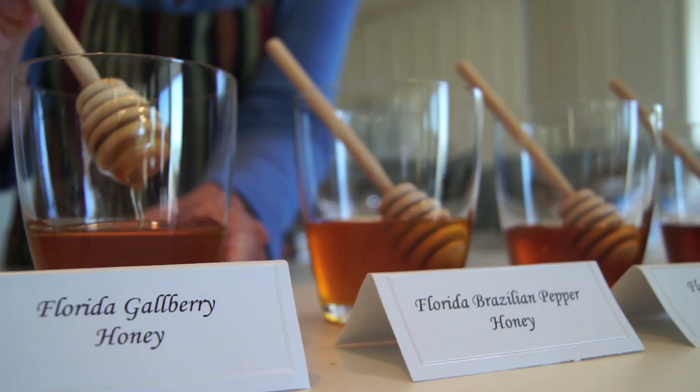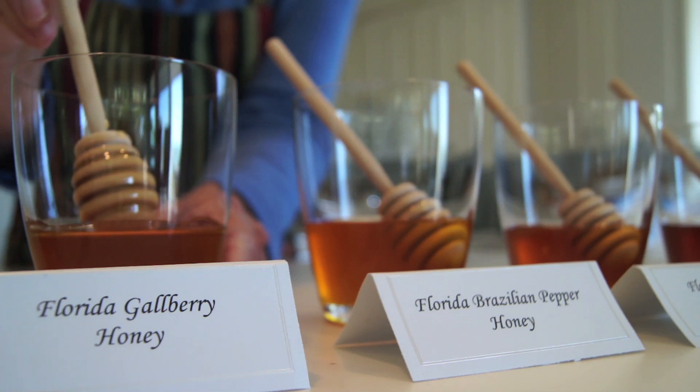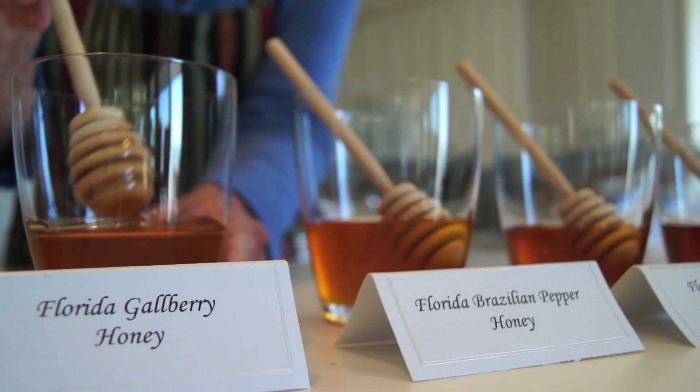Then we have gallberry honey, which is also kind of a fruity taste. Gallberry grows in wetlands and needs a lot of sunshine, the gallberry plant.